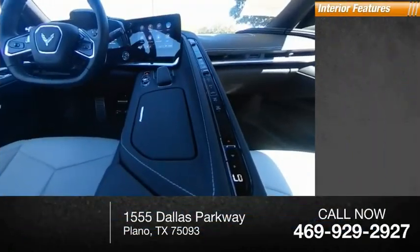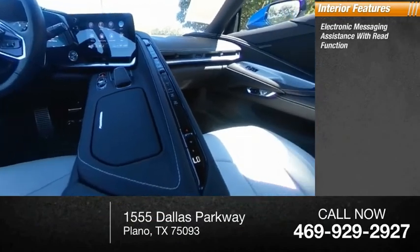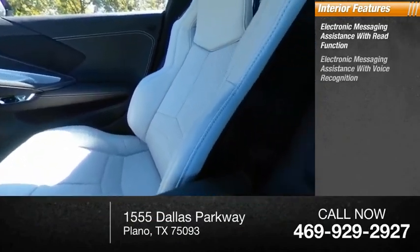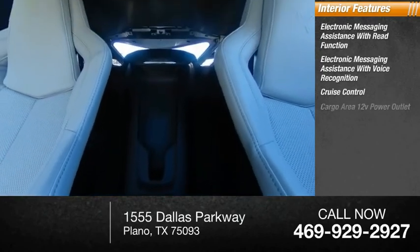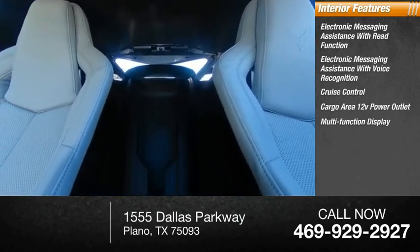Ambient lighting. Inside you'll find electronic messaging assistance with read function, electronic messaging assistance with voice recognition, cruise control, cargo area, 12-volt power outlet, and multifunction display.